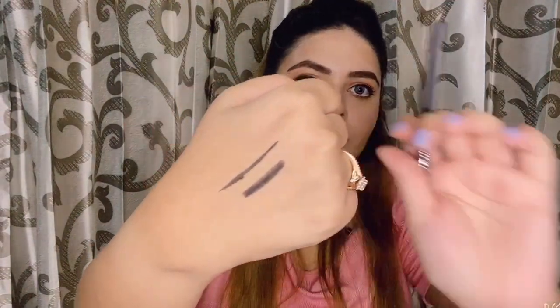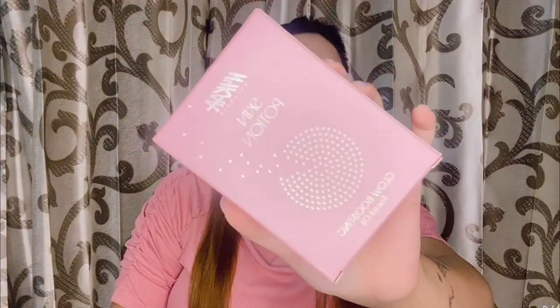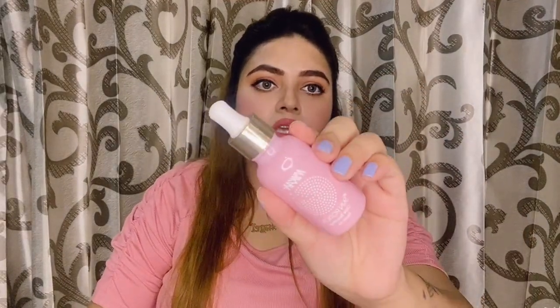It's pretty black. The next is Nykaa Skin Potion — glow boosting face oil. The dropper and the bottle come separately. I want to try it because I have heard a lot of good reviews about it. It has rosehip and orange peel which is very good for your skin.